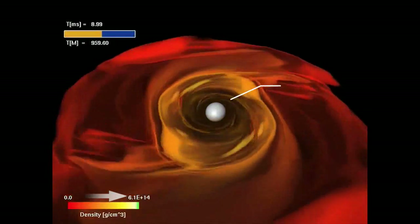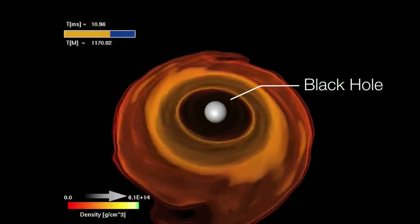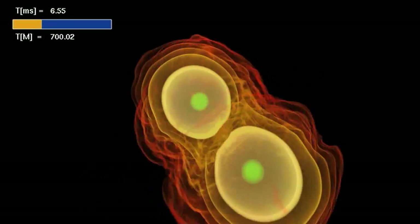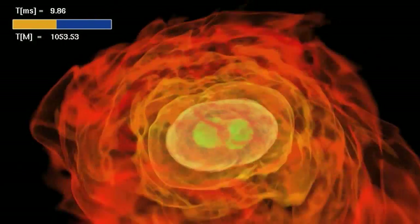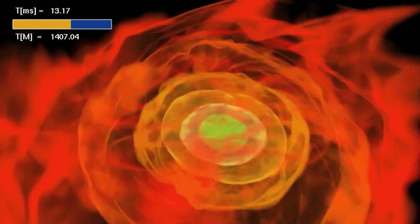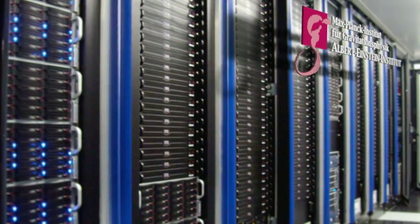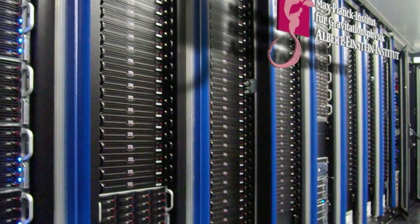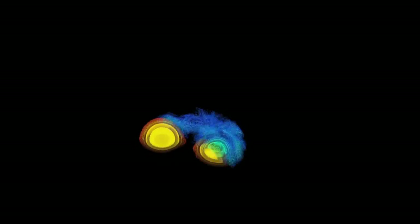Earlier simulations demonstrated that mergers could make black holes. Others had shown that the high-speed particle jets needed to make a gamma ray burst would continue if placed in the swirling wreckage of a recent merger. Now, the simulations reveal the middle step of the process: how the merging star's magnetic field organizes itself into outwardly directed components capable of forming a jet. The Damiana supercomputer at Germany's Max Planck Institute for Gravitational Physics needed six weeks to reveal the details of a process that unfolds in just 35 thousandths of a second.